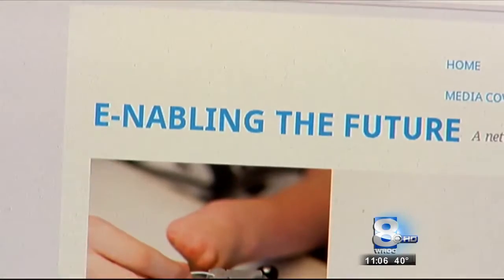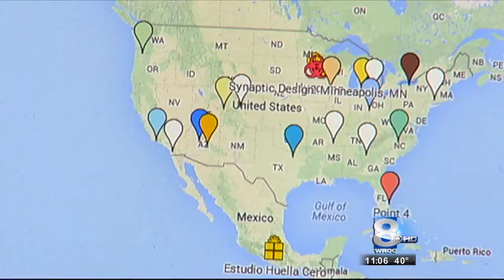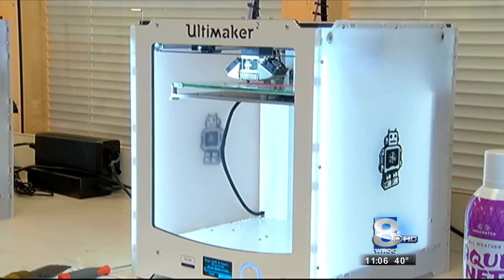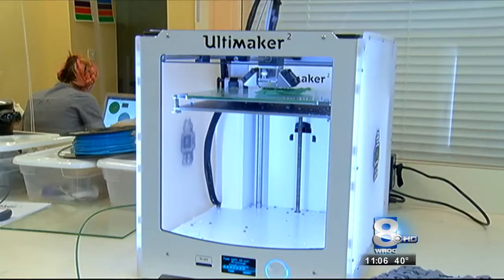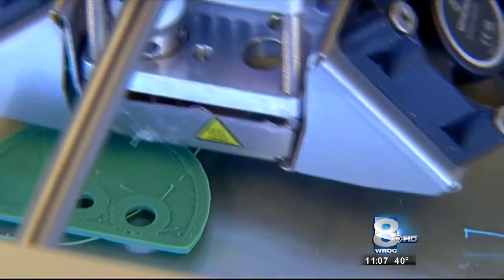Scholl created an online global network called Enable, where he connects people who need prosthetic limbs with experts who create them. They use 3D printers to build prosthetic hands and arms. The material is far less expensive than traditional prosthetics, which enables Scholl's team to give their creations to those in need for free.